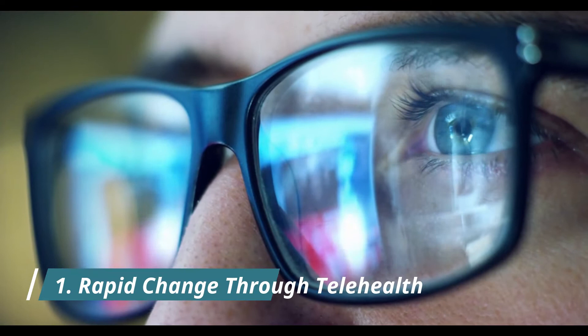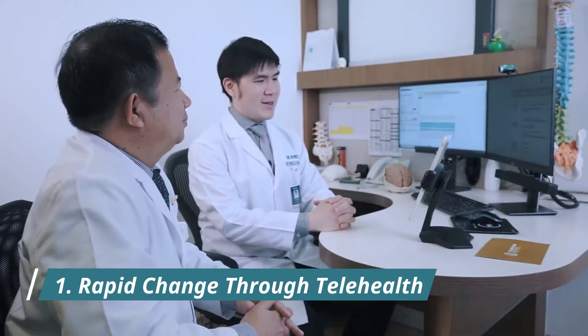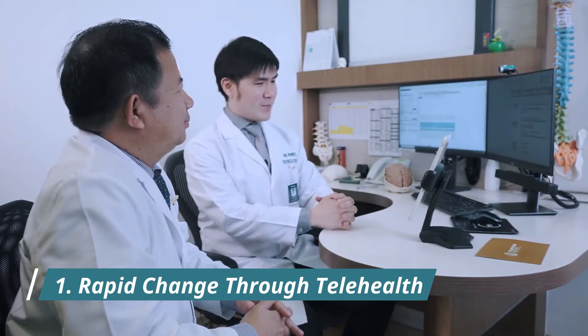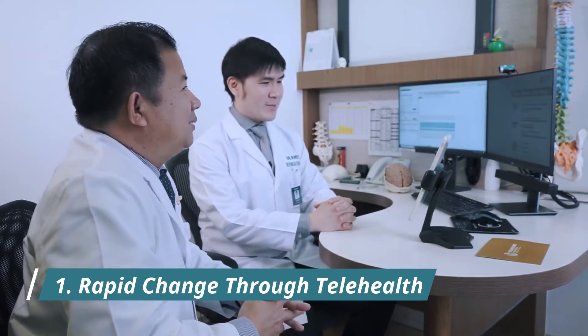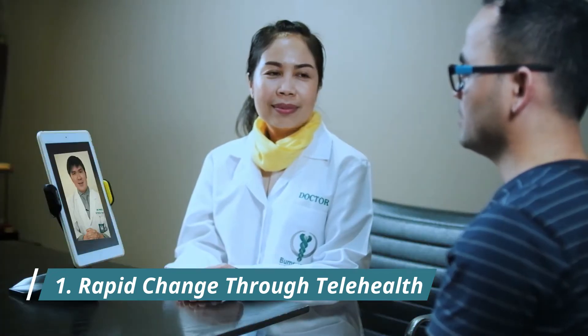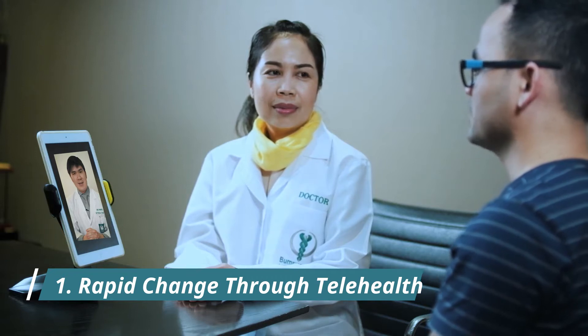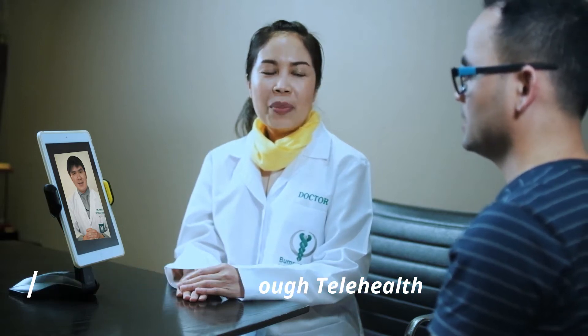One: Rapid change through telehealth. Telehealth has been evolving over the past few years, and rightly so, as it can aid urgent care facilities to a great extent. At a time of emergency, telehealth can follow up and treat a number of patients at a distance. Telehealth is extremely efficient in saving the time and stress of both the physician and the patients.